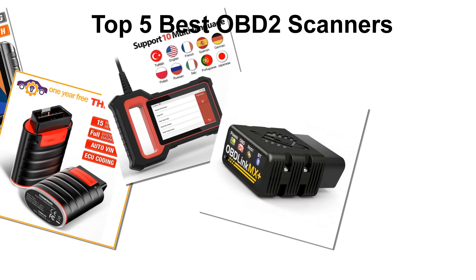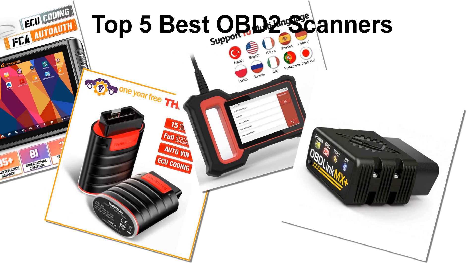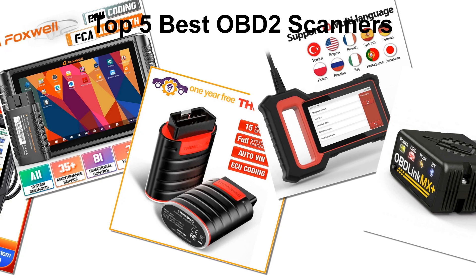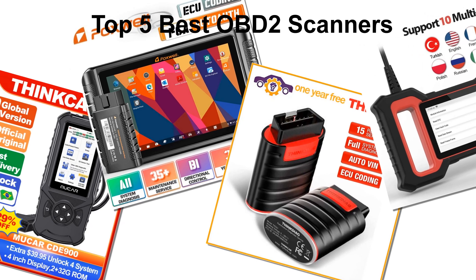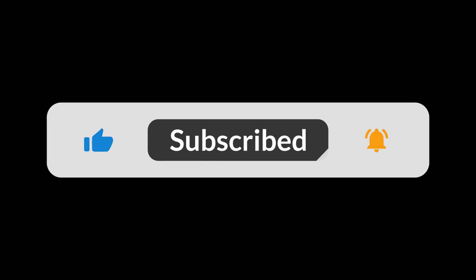In today's video, we are going to look at the top 5 best OBD2 scanners available on the market. We researched the web and read lots of real user reviews before creating the OBD2 scanners list. If you want more information and updated pricing on the OBD2 scanners mentioned, be sure to check the description. Subscribe to our channel and press the bell button for more informative videos.